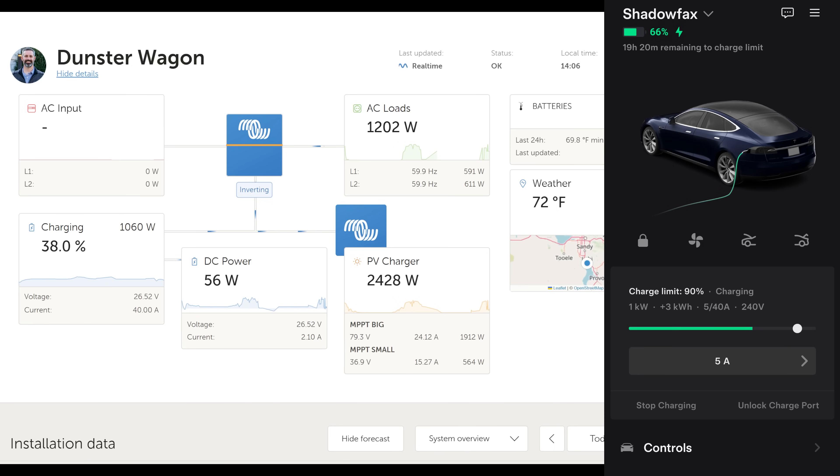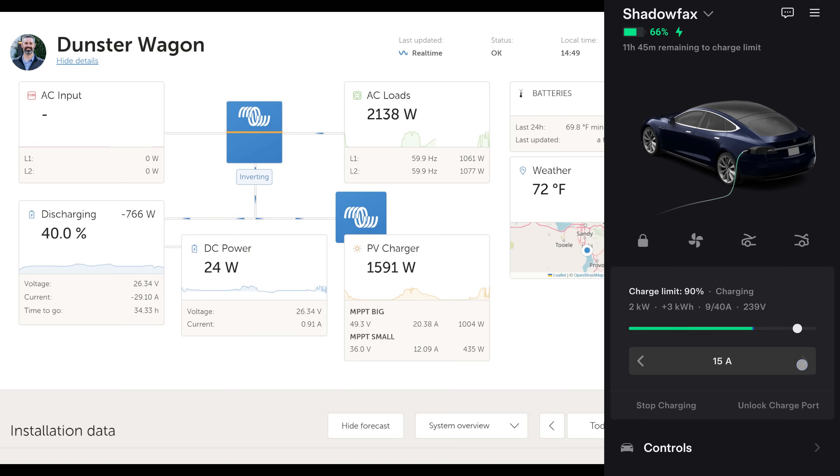I check on it periodically throughout the day. In the Tesla app, the Model S is charging at 5 amps, and I can increase that to 6 or 7 amps — up to 20 amps maximum. In the Victron monitoring portal I can see the PV output, the AC loads going to the Tesla, and the state of charge of the trailer battery. Right now it's perfectly breaking even with the Tesla pulling 9 amps, about 2 kilowatts. If the battery trends low I'll lower the amps; if it trends high I'll increase them to bring it back to roughly 40%.